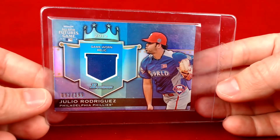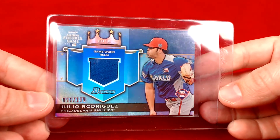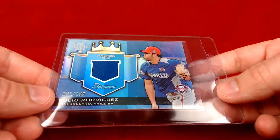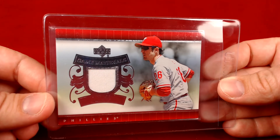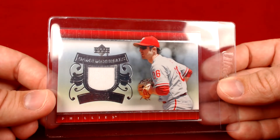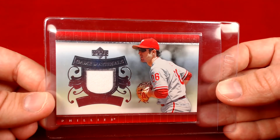Garrett also threw in a few extra cards — a numbered-to-199 Julio Rodriguez, a former Phillies prospect. Not sure if he's still in the system. And a really nice Chase Utley jersey card. I'm definitely more into autos than relic cards, but I do pick up some Phillies and Patriots ones from time to time, so happy to add this one.